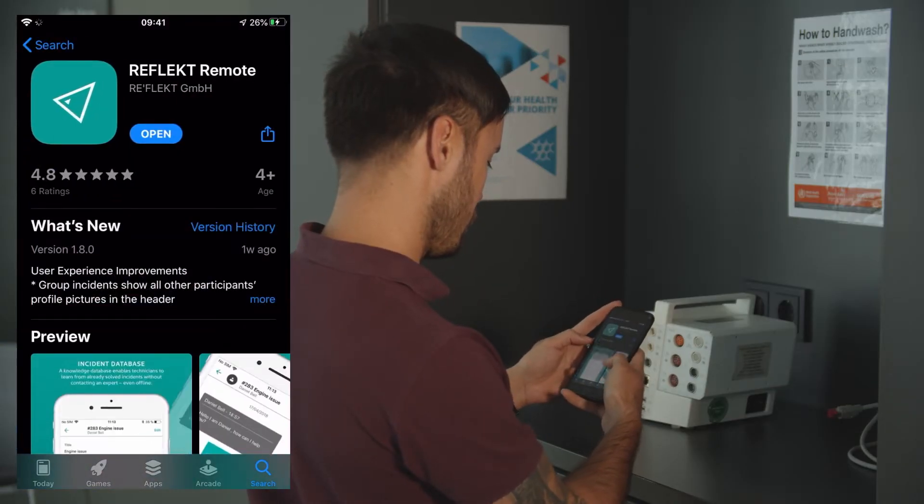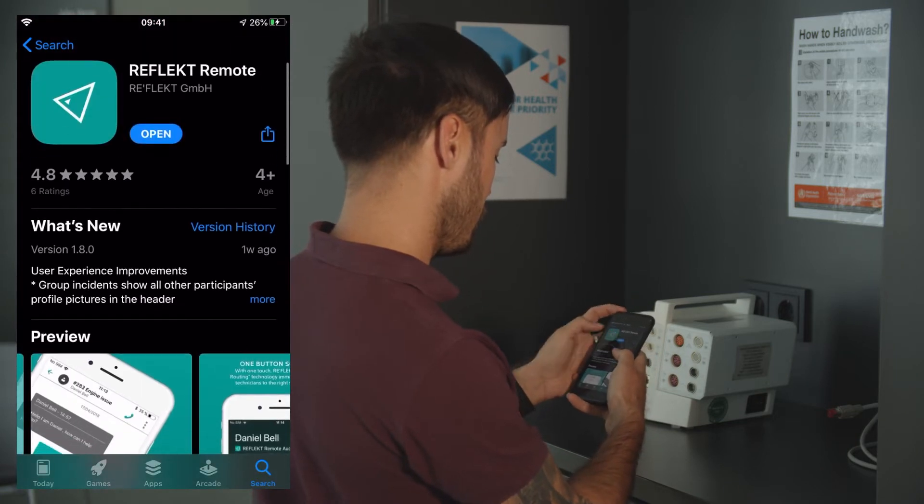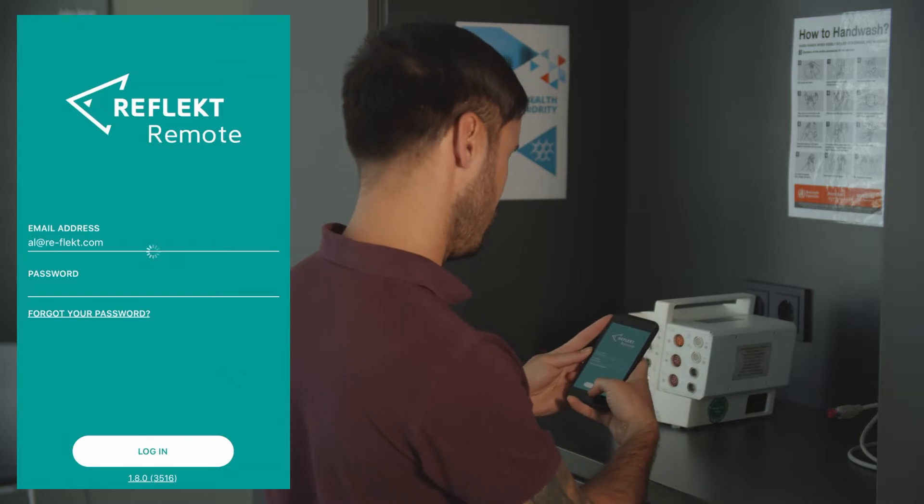All he needs to do is head on to the app store and download the Reflect remote app. Once he has downloaded it, he simply signs into his account and he can immediately create an incident.